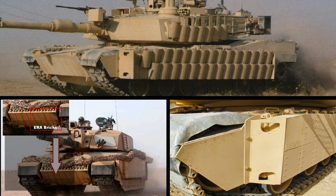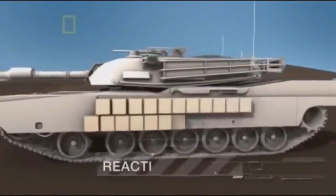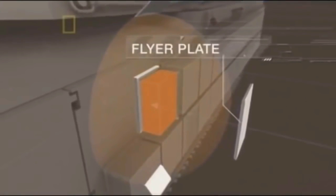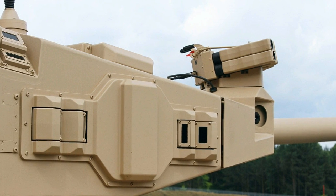Recently, the Tank Urban Survival Kit, or TUSK, has been developed and employed on the Abrams. This includes explosive reactive armor blocks over the track skirts and hull, and slat armor over the rear of the tank and rear fuel cells, to protect against anti-tank attacks. Protection against spalling is provided by a Kevlar liner. Explosive reactive armor, or ERA, works like fighting fire with fire — it employs mild explosives that detonate when an enemy penetrating shell hits them, deflecting or destroying the incoming armor-piercing round before it can penetrate the tank's body.